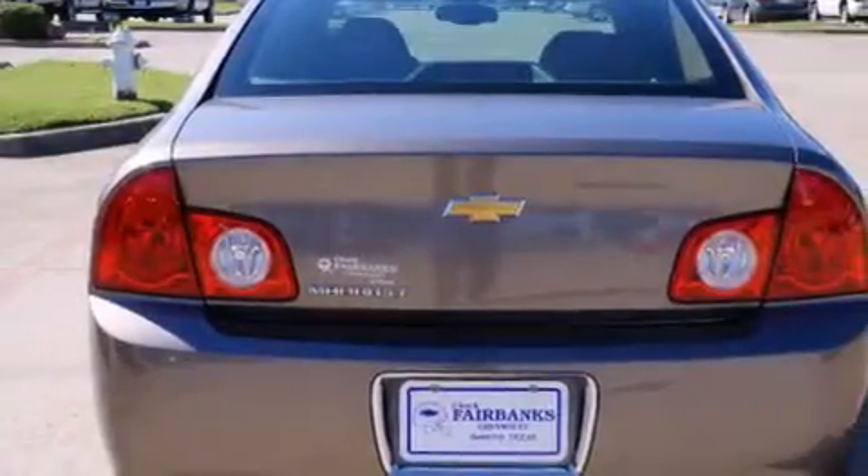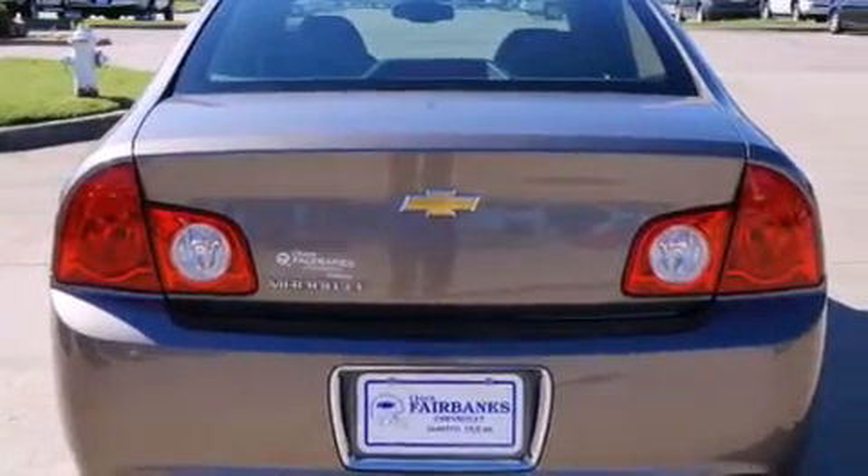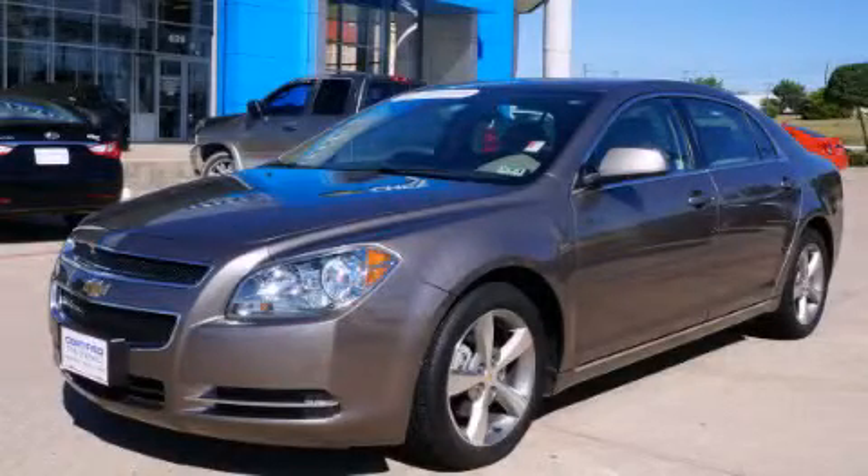With an EPA estimated rating of 33 miles per gallon on the highway, fuel efficiency is still high on the list of priorities. Call now to find out how you can own this breathtaking automobile.